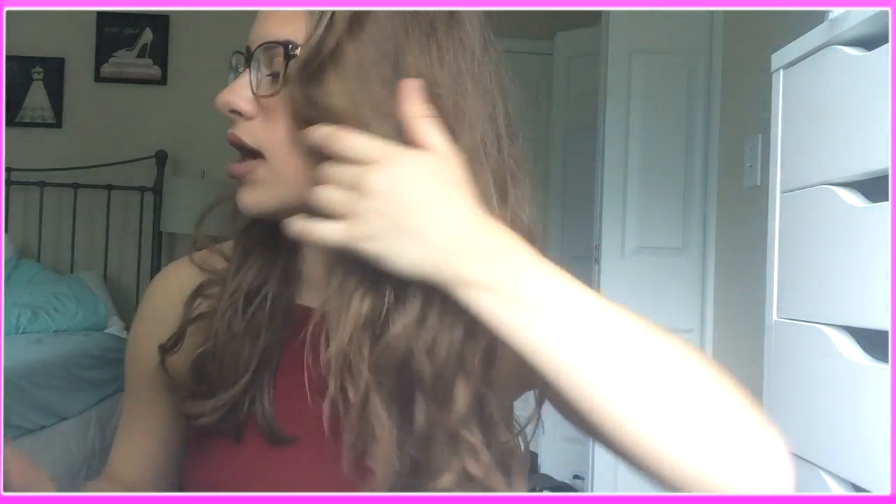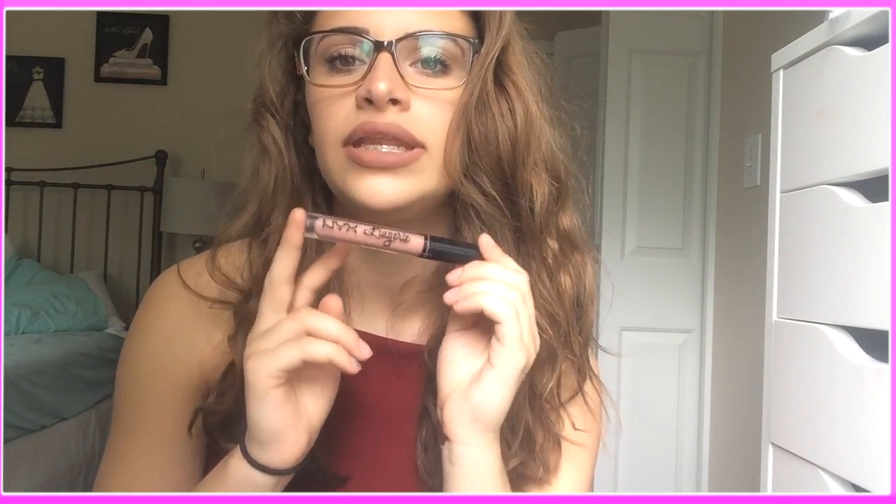Moving on to liquid lipsticks. I've been loving the NYX Liquid Suede and Lingerie lipsticks — so they are these right here. I do have another shade of this one, but I've been loving this one so much. This is the NYX Liquid Suede Cream Lipstick in the shade Vintage. The Lingerie ones are more matte, because the Suede ones do have more of a cream finish — they are not completely matte. And here is the NYX Lingerie one. I need to get so many more colors of this. They are honestly one of my favorite liquid lipsticks I've ever used so far.